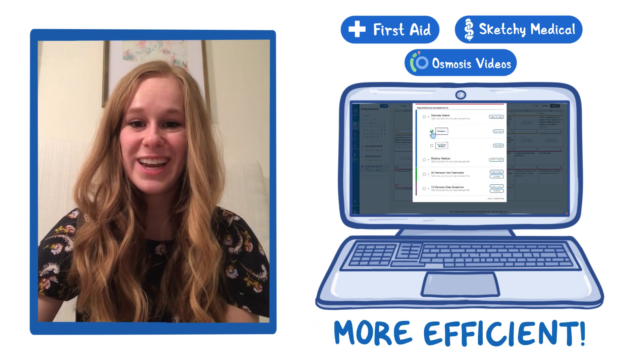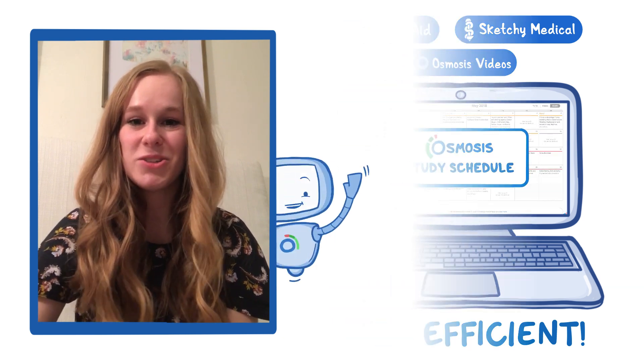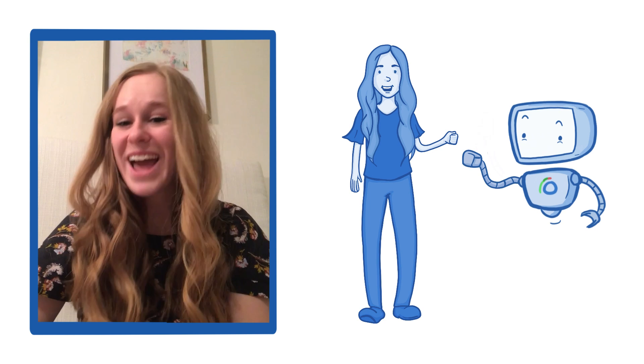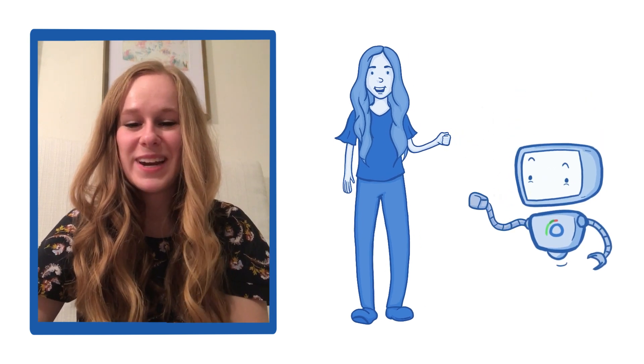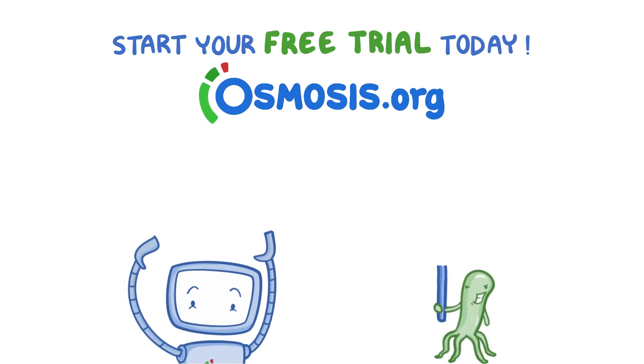It's really made my studying more efficient and made studying for Step a lot less scary and overwhelming. Thank you so much Osmosis for allowing me to relax a little bit and feel like I'm studying in a neat and organized way. Start your free trial today at osmosis.org.